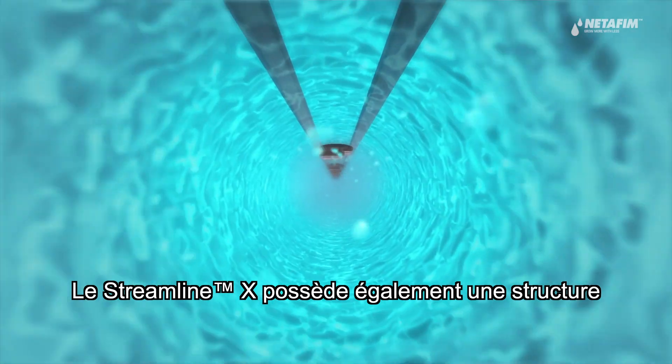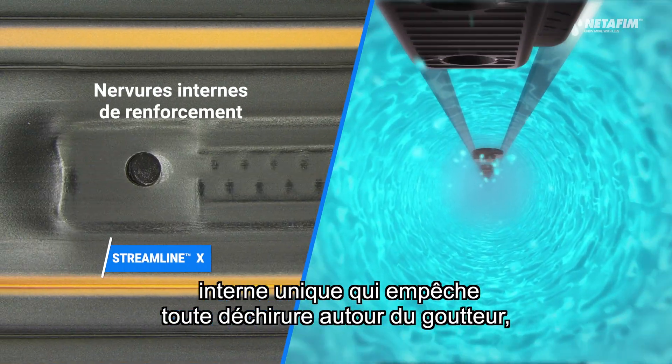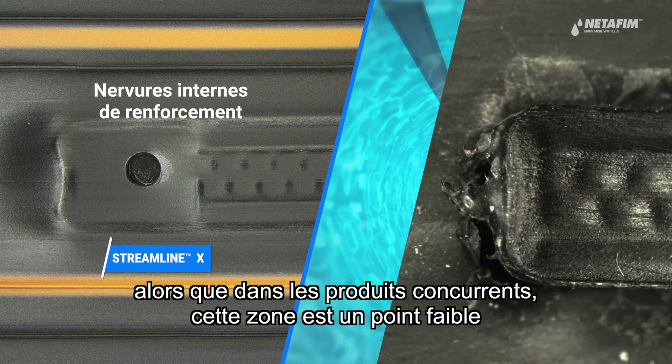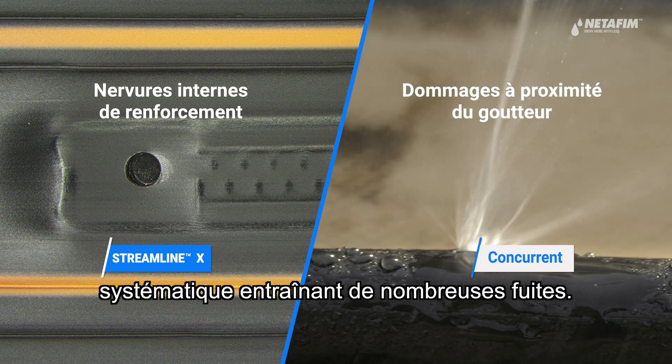StreamlineX has a unique internal structure that prevents possible tearing near the dripper unit, while in competitor products, this area is a typical weak spot that results in numerous leaks.